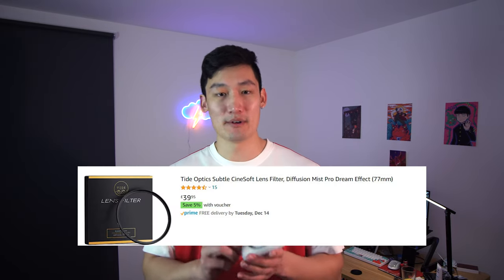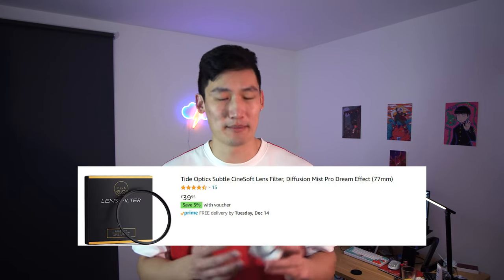Anyway, today we're going to talk about this. Tidal Picks sent me this - it's their Cinesoft Filter, also called a Diffusion Filter or Mist Filter. It's got many names, but Cinesoft Filter is the official name for this one.